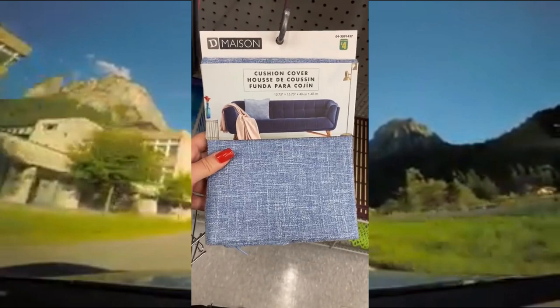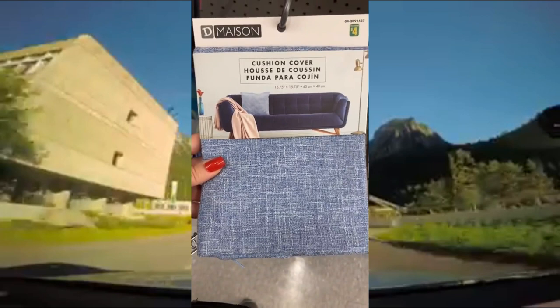This light blue cushion cover. Place the pillow inside the cover, zip it up, and add some style to any room in your house.